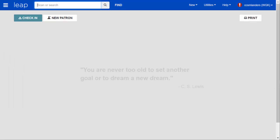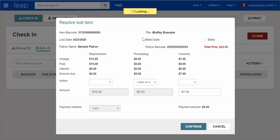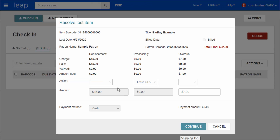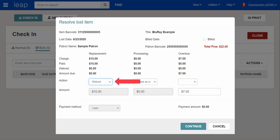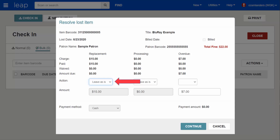Let's walk through the process of recovering a Lost and Paid item. When the item is scanned at check-in, the Resolve Lost Item dialog will again appear. Since this item was already paid for, we see that no money is owed for the replacement cost and/or processing fee. If it's your library's practice to issue refunds for lost and paid items, select Refund and follow local procedure for issuing the funds to the patron. If your library does not issue refunds, select Leave as Is.